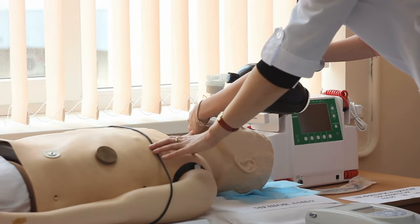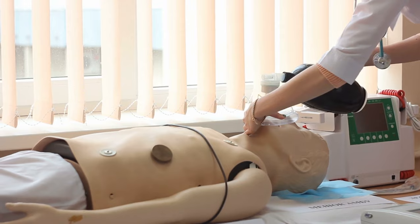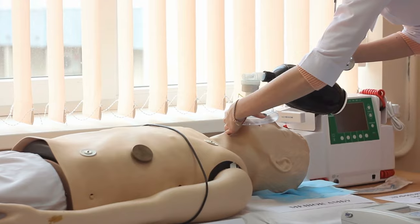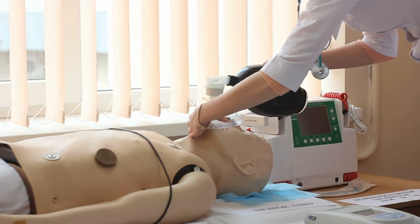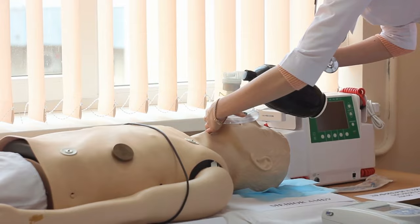Different types of CPR include hands-only, hands with mouth-to-mouth breathing, and CPR with a BVM or mouthpiece. There are also different forms for infants, with different ratios of compressions to breathing and different AED pad placements because of their smaller bodies. Dogs can also be trained in CPR.